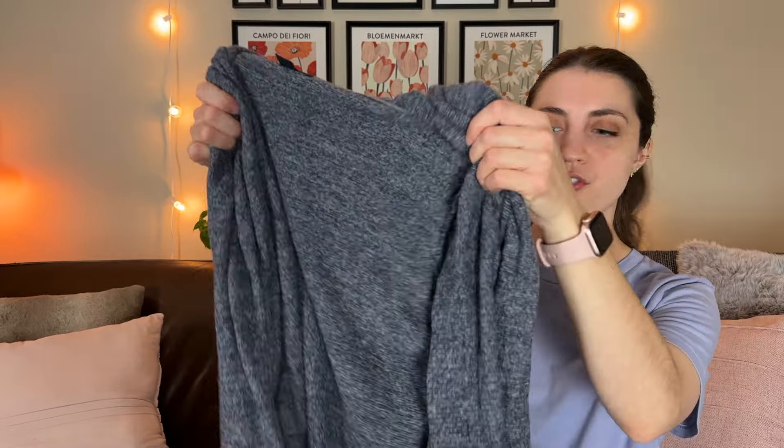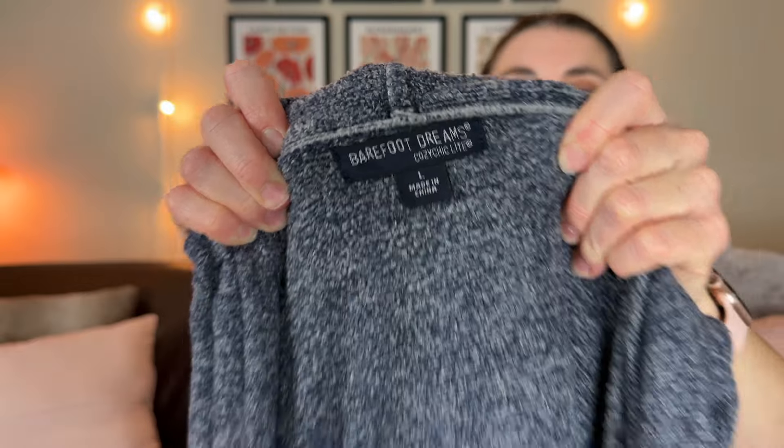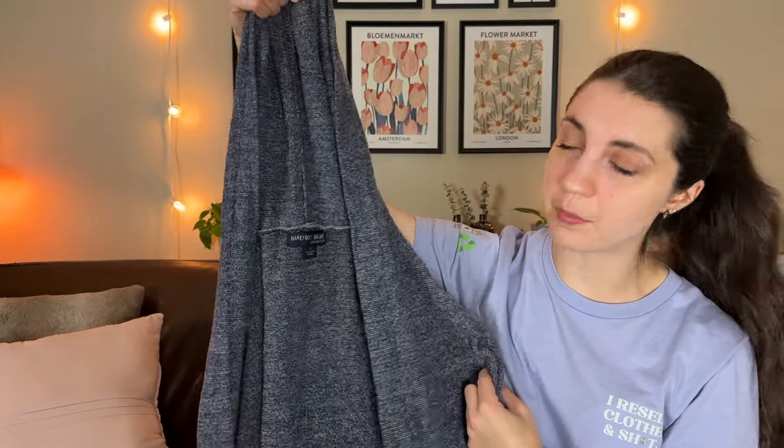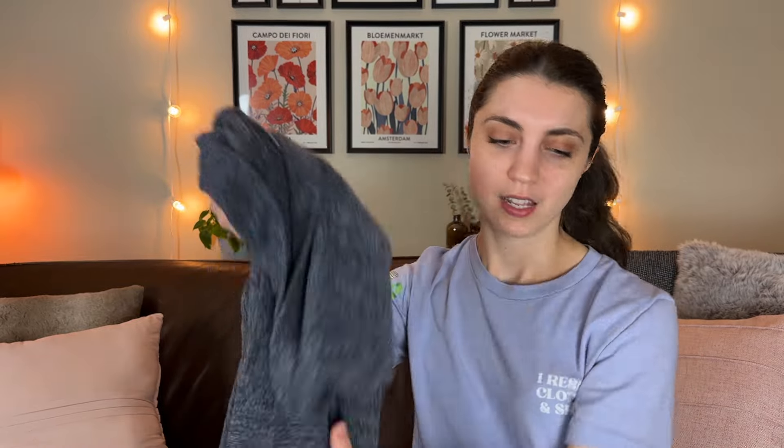First up is this Barefoot Dreams hooded cardigan — the Cozy Chic Light cardigan with front slip pockets. This is a good brand to be on the lookout for. Their cardigans with hoods seem to do best, as well as bigger sizes — large and extra large do better than small or medium. If you find the cardigan in a bigger size with a hood, it can sell for around $30 to $40.